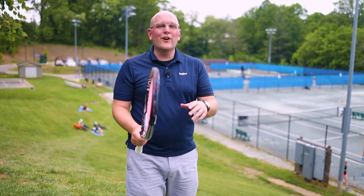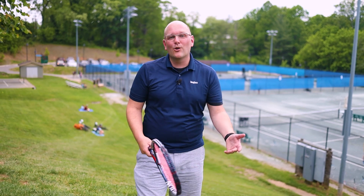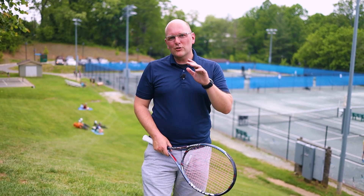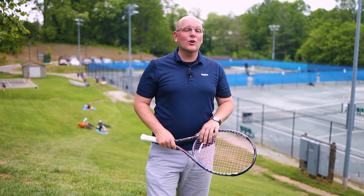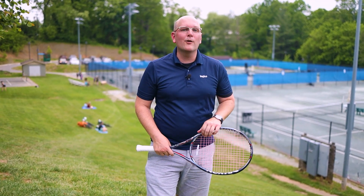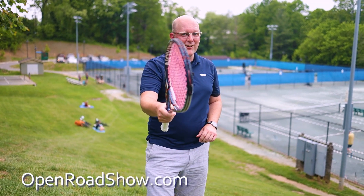One thing's for sure, if you're out here having fun, you're doing it right, no matter your level of play. I sure have enjoyed coming out here today, and I want to give a special thanks to my new friends at the Asheville Tennis Association and the kids at the Terminators for allowing me to come out and play along. For more information, visit us online at openroadshow.com. Your weekend is waiting on the Ingalls Open Road.